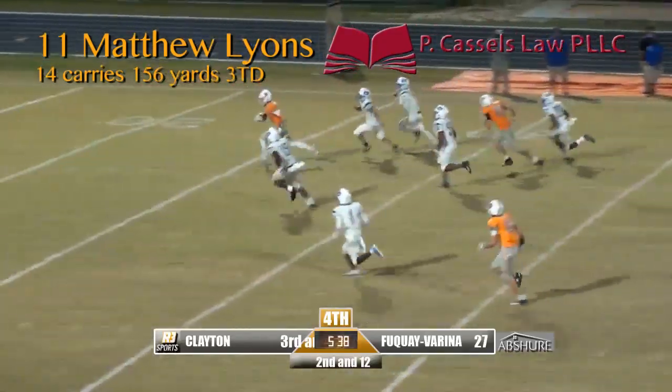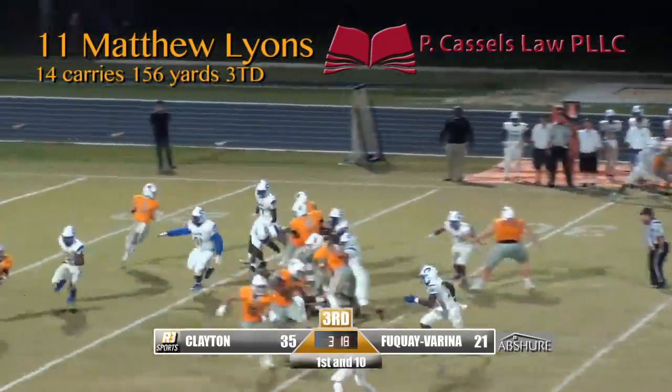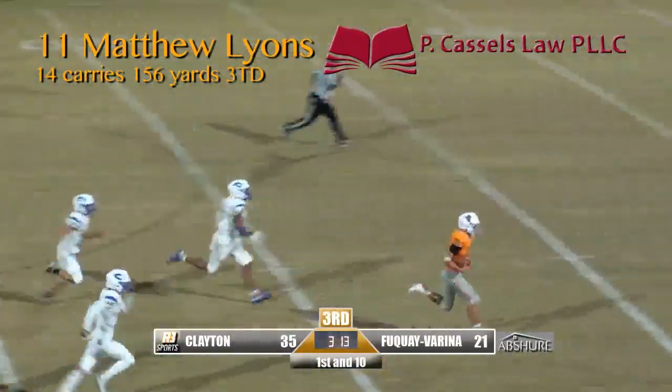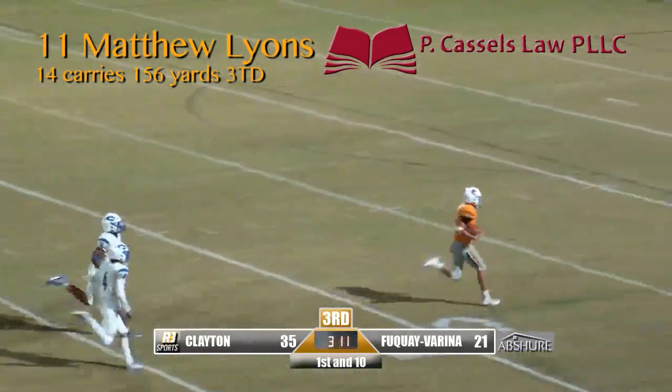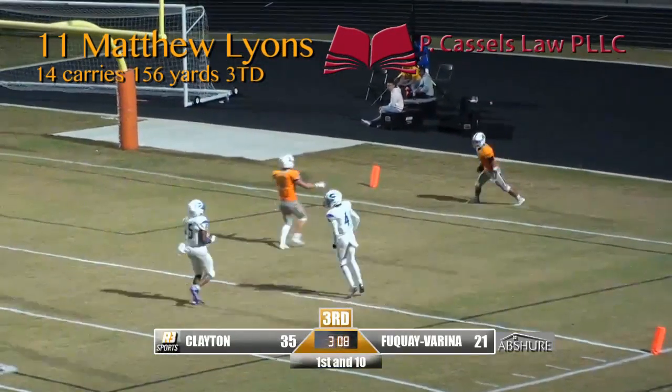Quick-strike Bengals here tonight. This is a tight trips formation to the right-hand side. Lions will get the carry, breaks it again. He's to midfield, now it's a foot race, and he's got all the speed. Matthew Lions — touchdown, Bengals!